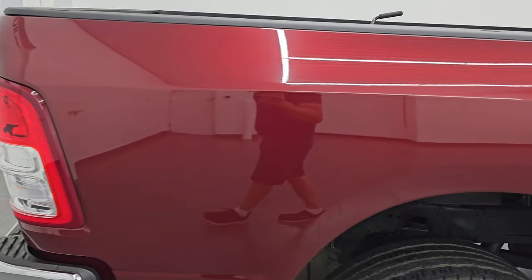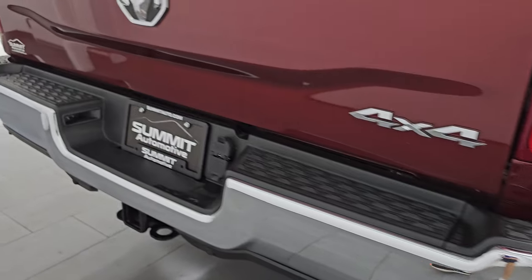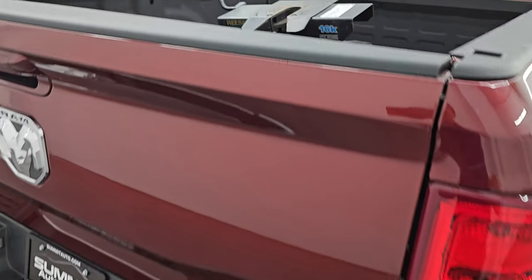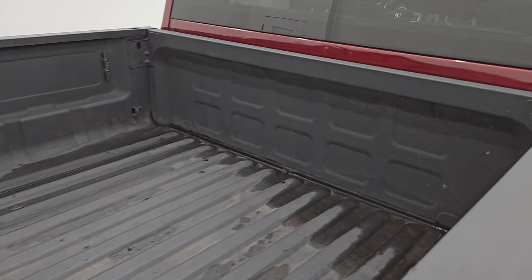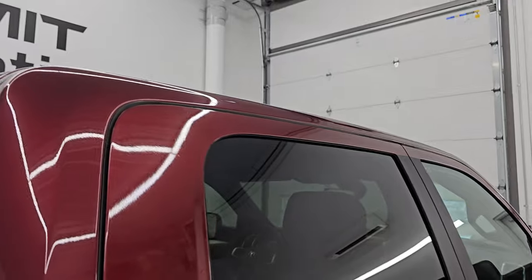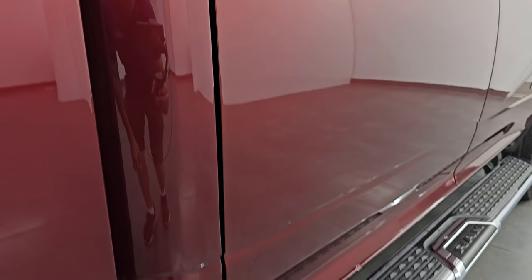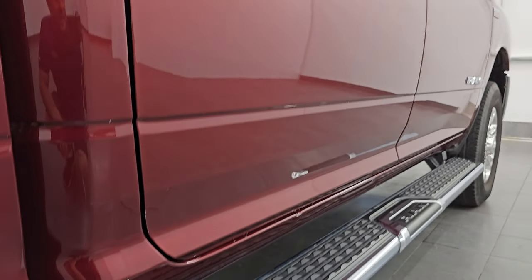I take these HD videos so if you are far away or even close by and you just cannot make the trip down but you are still interested in purchasing the truck, you can see the truck here and have confidence in the vehicle before you even get here, so there's absolutely no surprises and you can make a smart and informed buying decision from wherever you're at. If this video helps you make that buying decision, let your salesman know that Brett sent you.